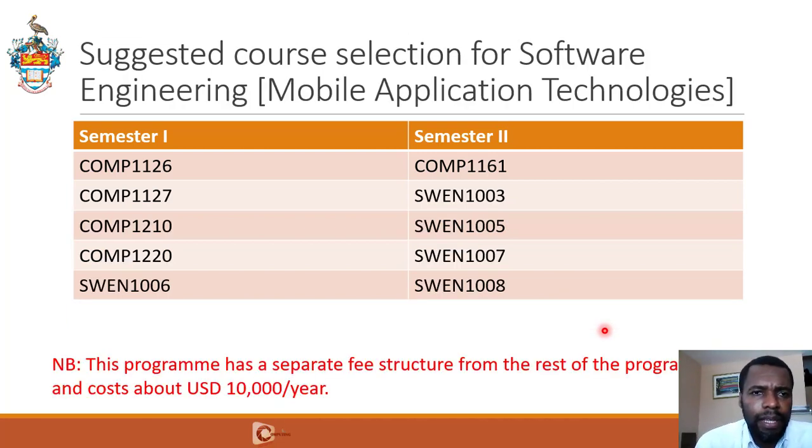Finally, the Software Engineering Mobile Application Technologies program has a very different fee structure from the other programs — it costs approximately $10,000 US dollars per year. In the first semester, you are expected to take 1126 and 1127, Comp 1210, Comp 1220, and SWEN 1006. In the second semester, you take Comp 1161 and the Software Engineering courses SWEN 1003, SWEN 1005, SWEN 1007, and SWEN 1008.